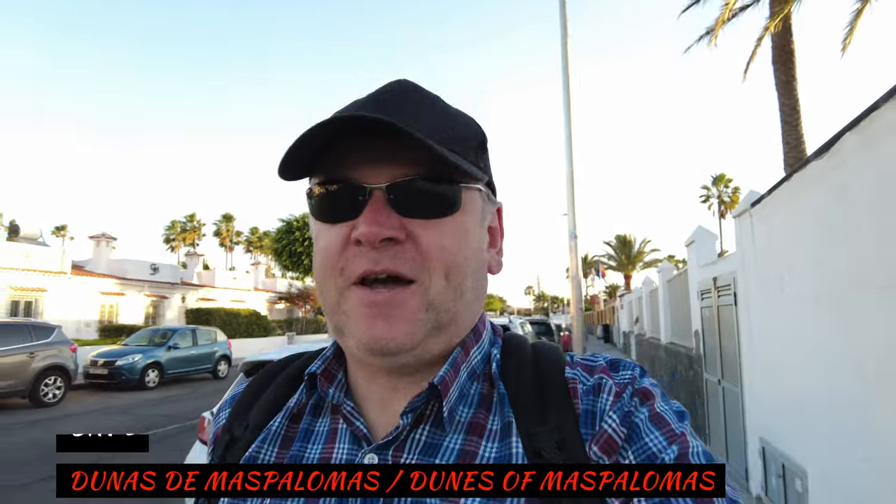Good morning — day three here on the fabulous island of Gran Canaria. The car had a really good charge last night — for the first time since I picked it up from the hire car company, the battery is at 100%. Really good charge, prepared for the day ahead. We've got lots of good things to see. The first thing I want to show you is the infamous sand dunes of Maspalomas — Dunas de Maspalomas. I'll give you some facts about the dunes, because it's not simply sand — it's much more than that.